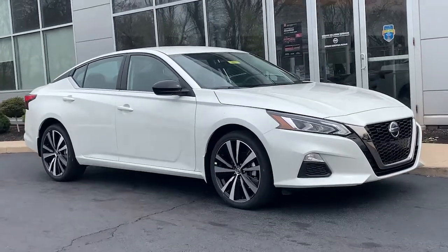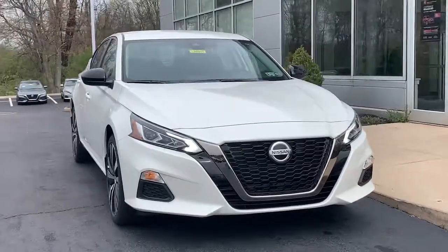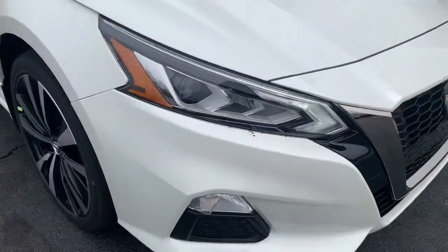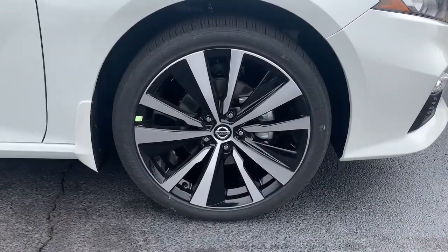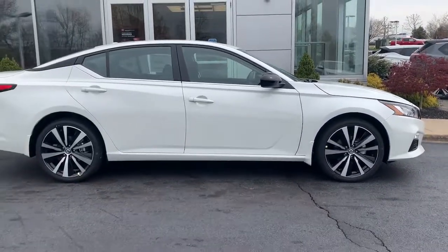You will be amazed by this 2022 Nissan Altima. Get all the features you want and need in this multi-talented Altima: spacious comfort, active safety tech and connectivity, flexible layout, athletic performance, and available all-wheel drive. Set the stage for a confident and highly enjoyable driving experience.